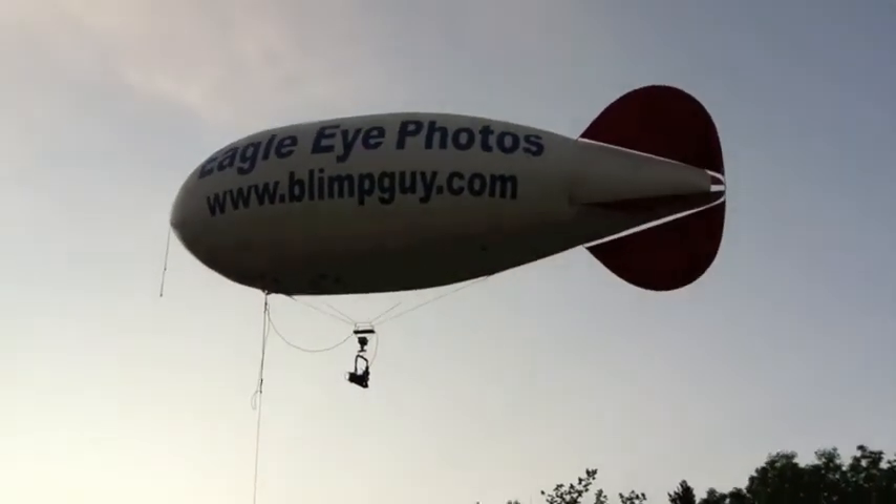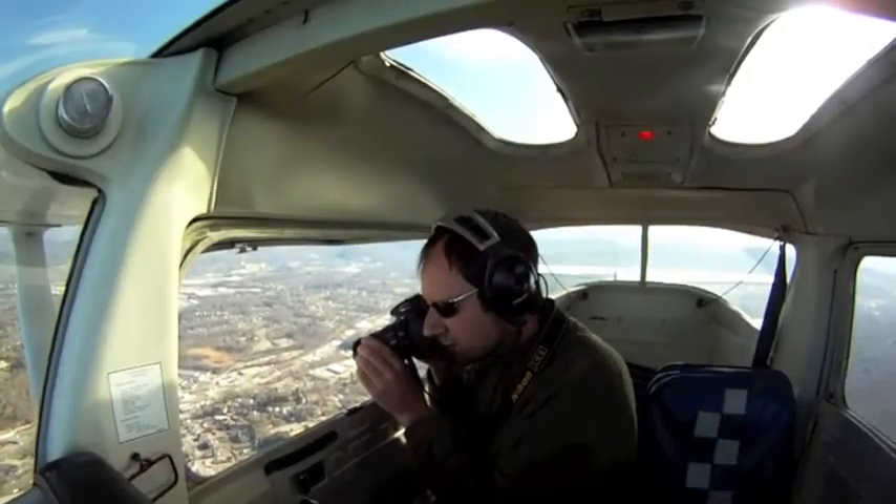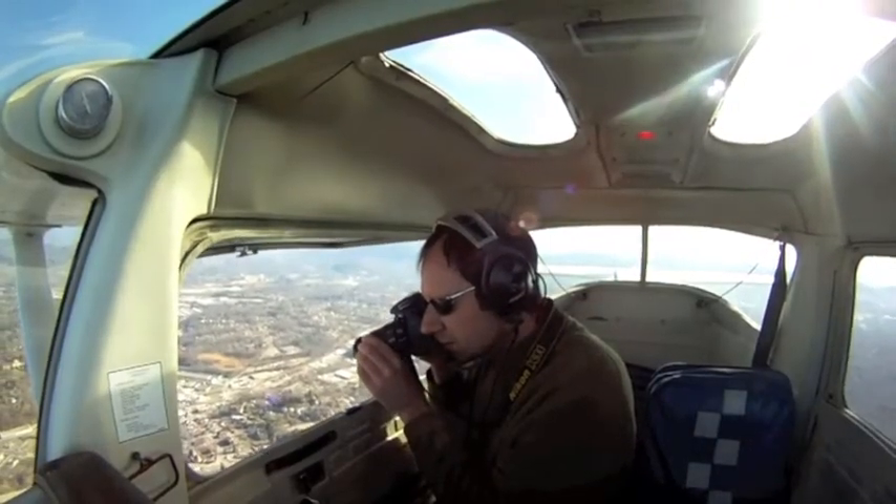For higher-altitude photos above 300 feet, we offer aircraft aerial photo services as well.